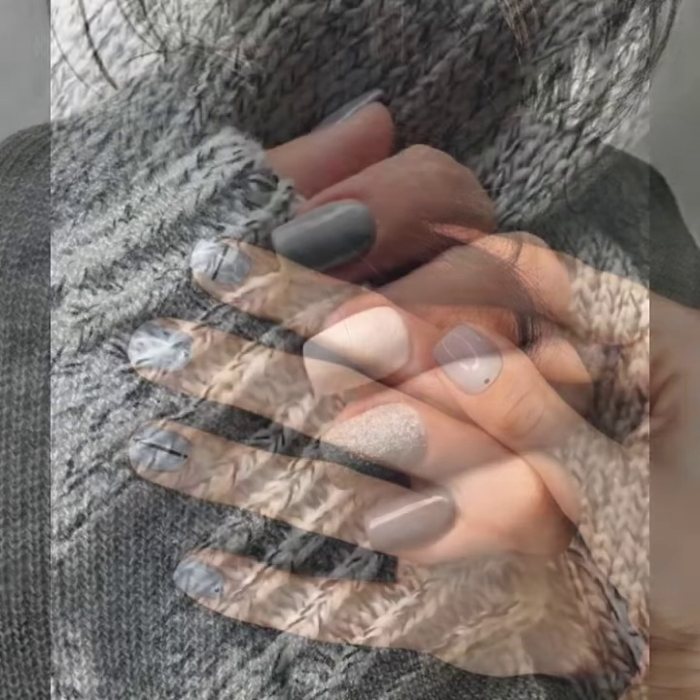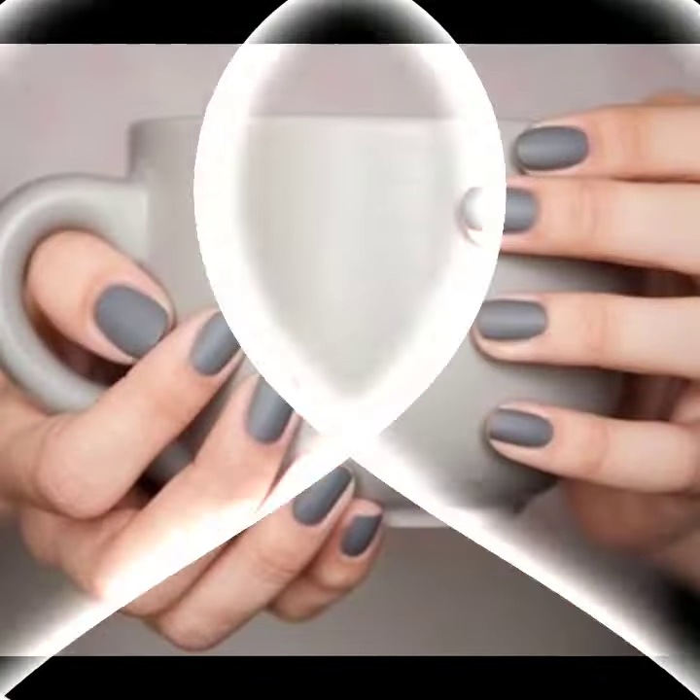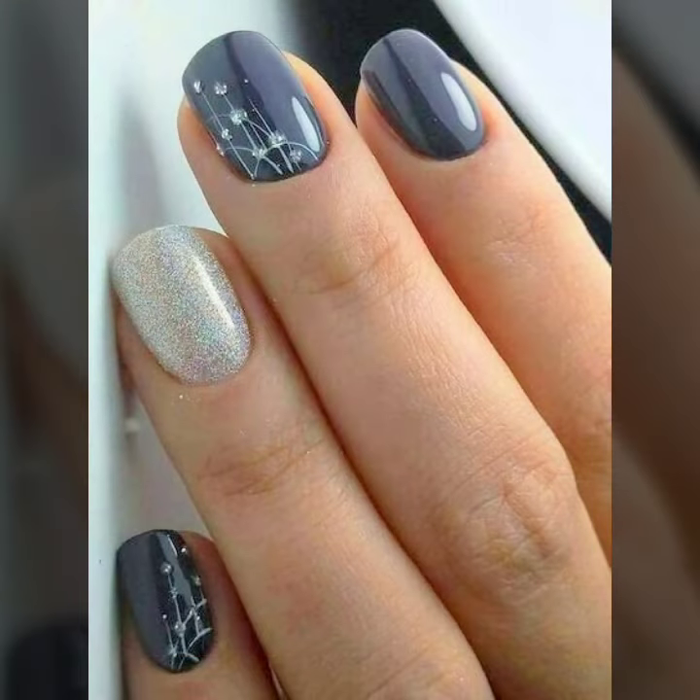When you apply this beautiful nail polish on your hand, you look like a beautiful girl. Thanks for watching my video — see you again with a beautiful next video. Till then, take care of yourself. Allah Hafiz!